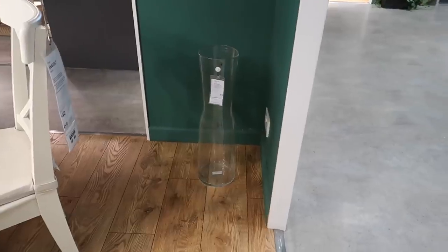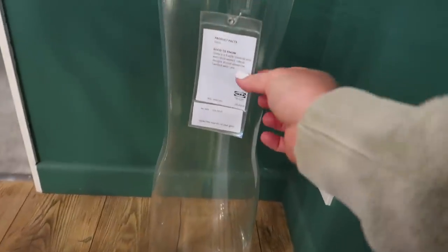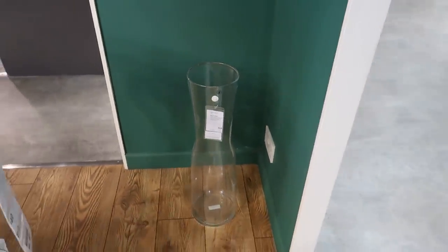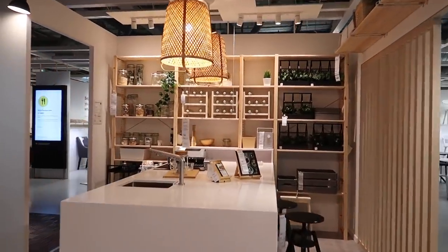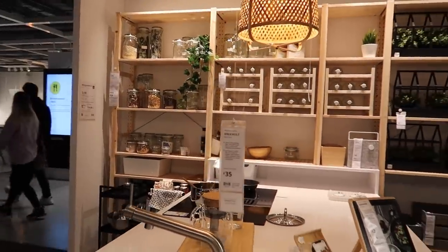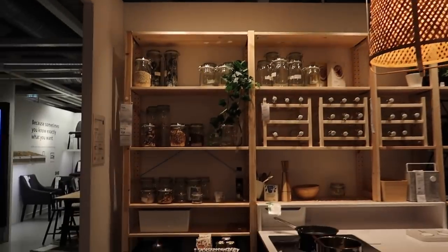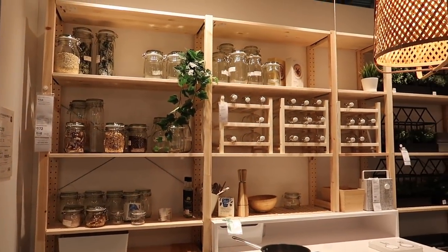In one of the showrooms I caught this really large glass floor vase - it was only £22 and really big, so if you're a pampas fan these are always great to get hold of. I wanted to show this showroom because I loved the pantry style kitchen vibe - great glass storage and organization. If you're renovating, it's really great to come to IKEA showrooms for inspiration because you can literally build an entire room.